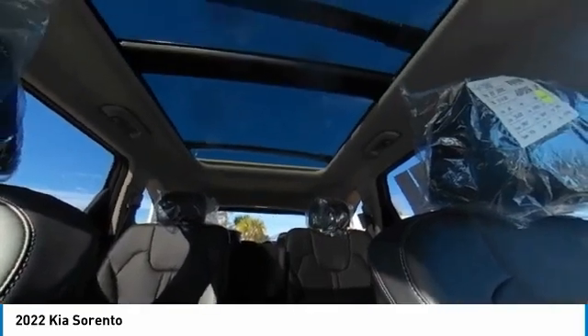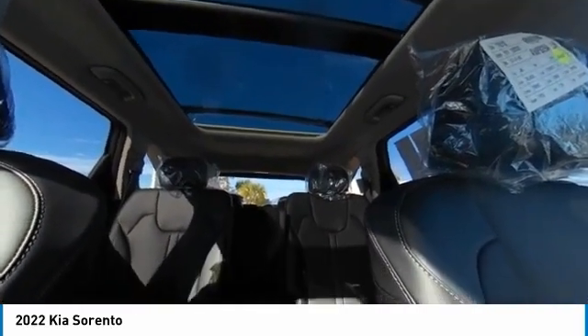Power liftgate, traction control, stability control, remote engine start, lane departure warning.